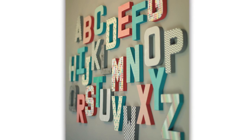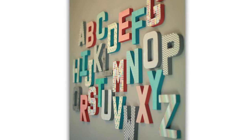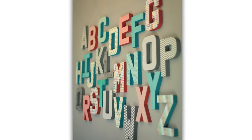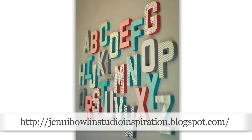The alphabet wall showcased in Emmeline's nursery. Now we've seen a ton of alphabet walls — it's definitely a trend in nurseries. But this one is done so beautifully, and the inspiration came from JennyBullenStudioInspiration.blogspot.com, so we'll put the link up so you can check it out.